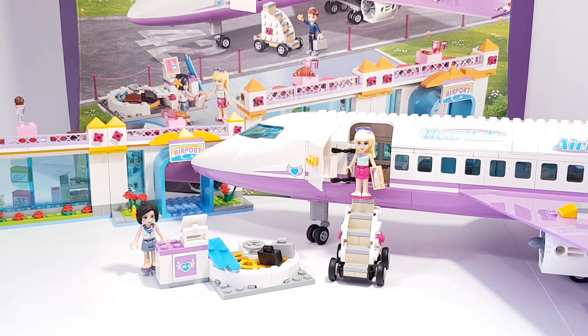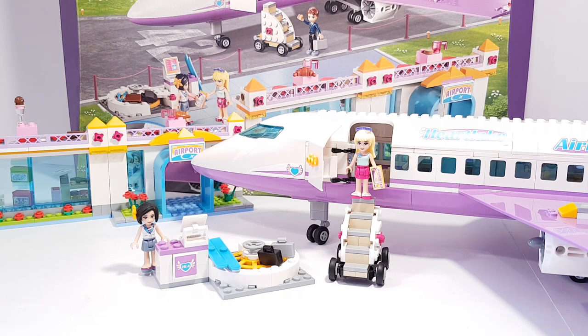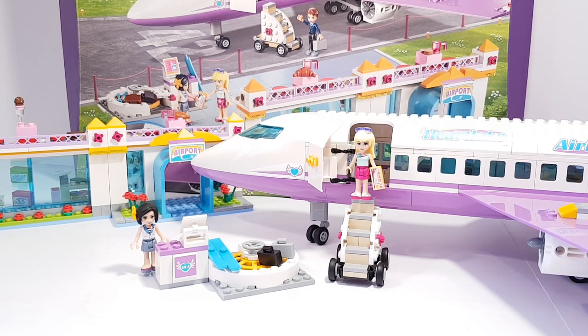I think this is a really cool set — a little airport on the side with some play functions. The jet is really big and looks really cool; there is a lot of space and you can do a lot of things inside the airplane and fly away with it. I think the set is awesome. I hope you liked it, I hope you enjoyed this video. When you want to see more videos then please subscribe. Thank you for watching, see you next time, bye bye!